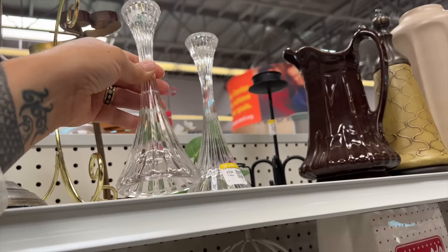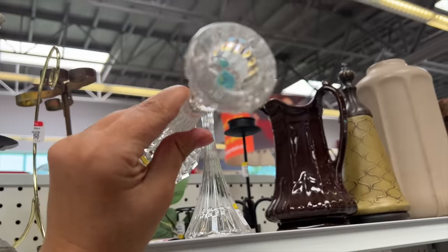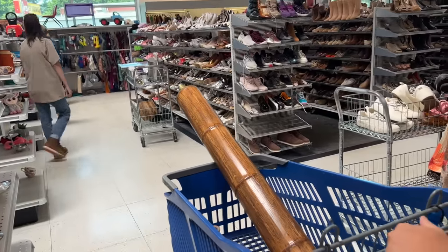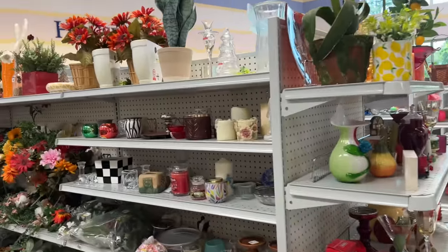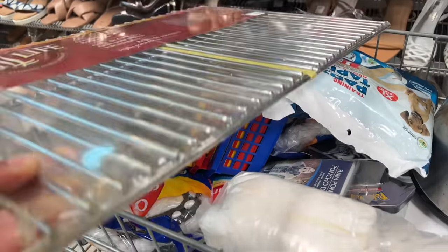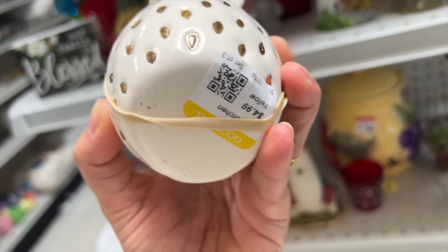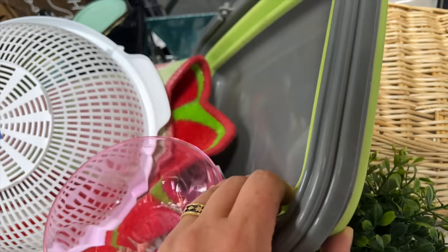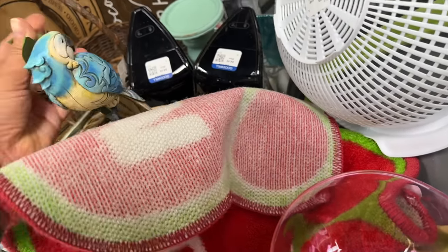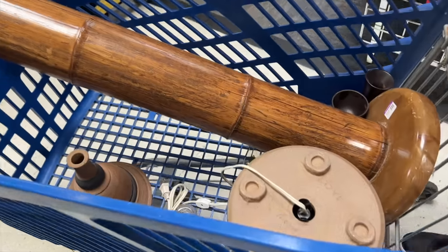This is a pair of Mikasa candle holders. They're only $2.99 each and typically these sell for like $40 or $50 for the pair. Might as well - $6, that's a good buy. He had to take over my wide load so I didn't hit anybody. Wide turns! All right, we're ready to check out and head on to the next spot.